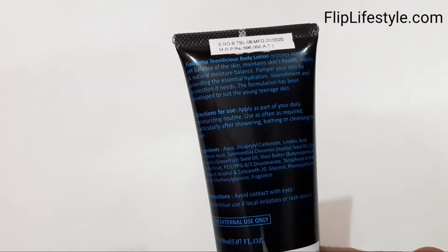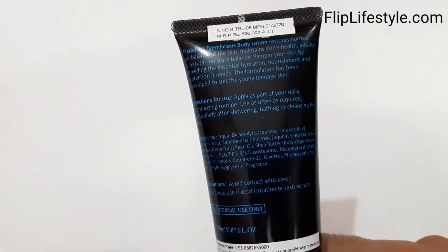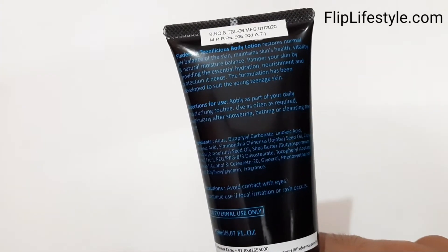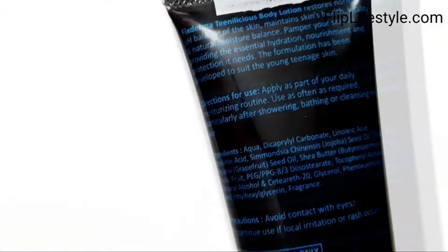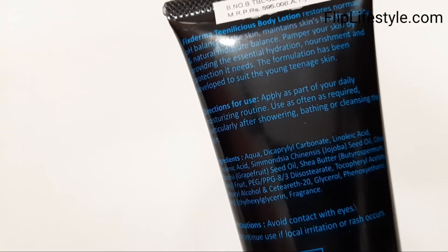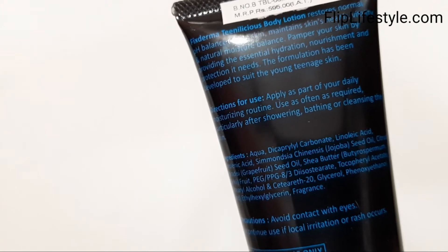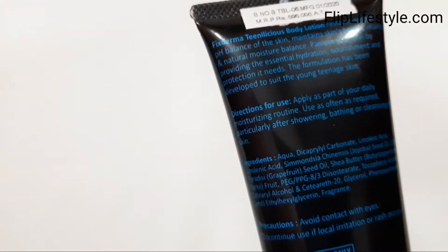It's really important to protect your skin at the teenage age because at that time there are a lot of changes in the body and you should make sure your skin is in the right condition. Using a body lotion will certainly help you. Apply as part of your daily moisturizing routine — use as often as required, particularly after showering, bathing or cleansing the skin.